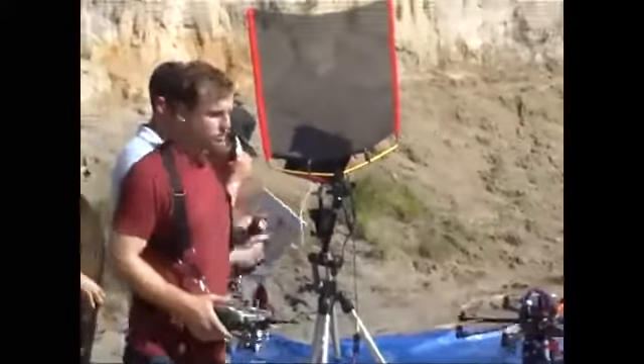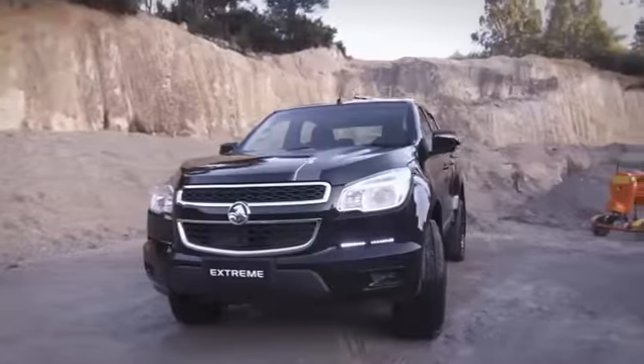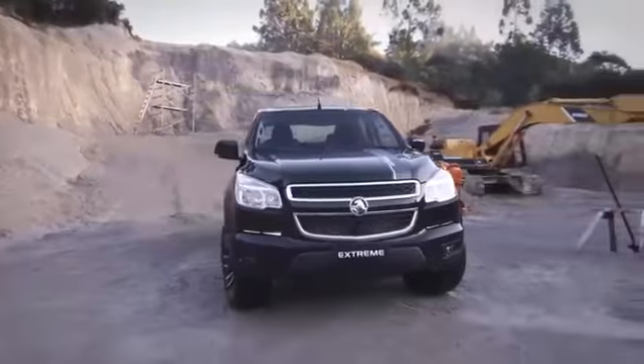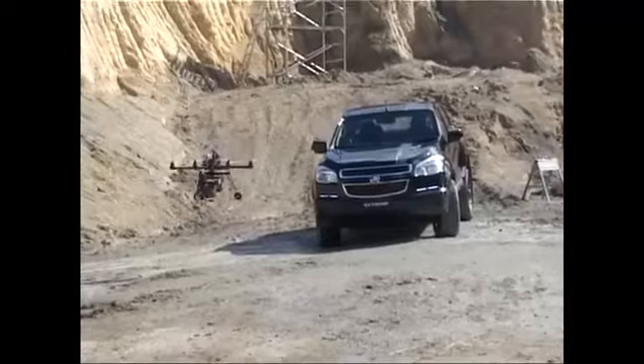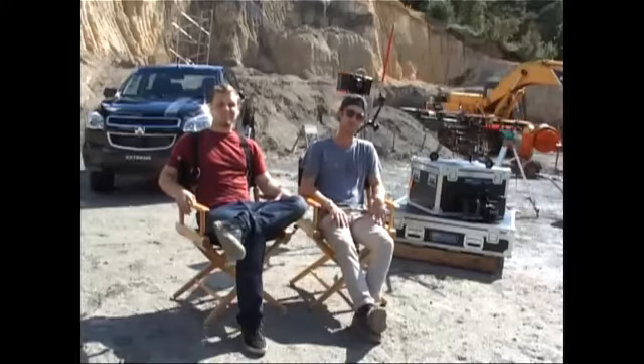It's an awesome truck — I want one, it's a great car, it looks really cool. It's just been fun being able to work around it today. We only do half the work; the other half is the subject. If the subject is weak, the shot's going to be weak — so we got very fortunate.